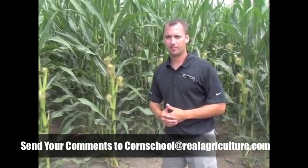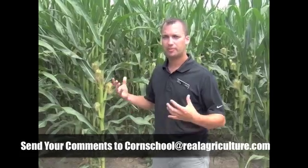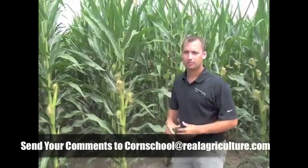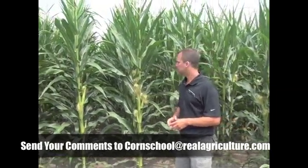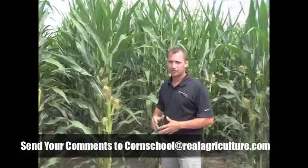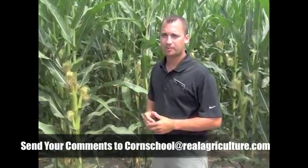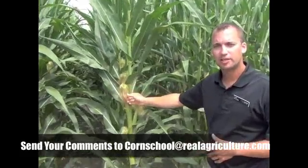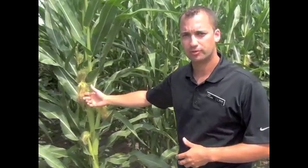Here we are in mid-July and the corn's at full tassel, which is the optimal timing for a fungicide application. Although we've been under some drought stress in this location, the corn still seems to look excellent, but we still are in need of rain. The way to tell that the corn's at the optimal timing for a fungicide application is once you see the tassels — and if you see the brown silks, if you can light them on fire, then that means your application window is over.